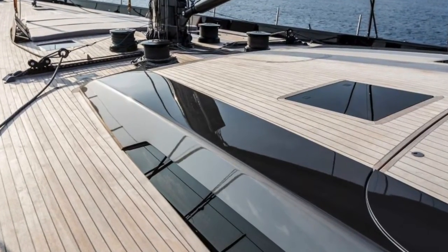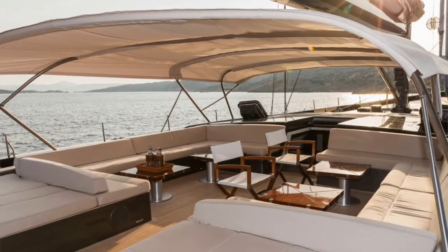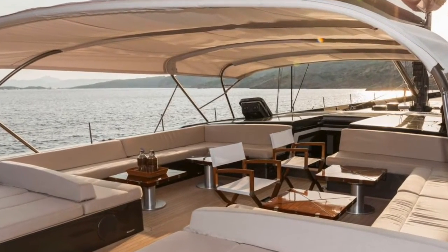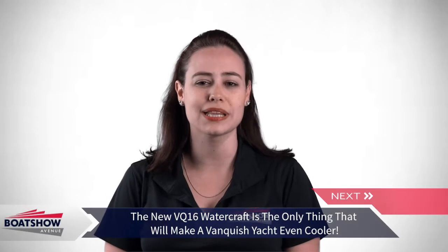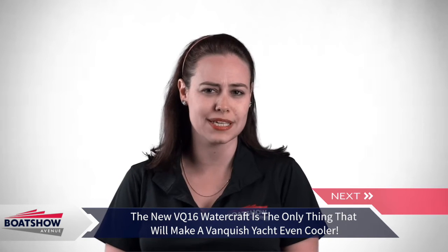Designers Reichel Pugh and Nauta Design are behind the sleek profile and functional layout of the yacht, with Nigel Ingram from MCM taking the lead as the owner's representative. The bold lines of the VQ16 give her a dynamic look.